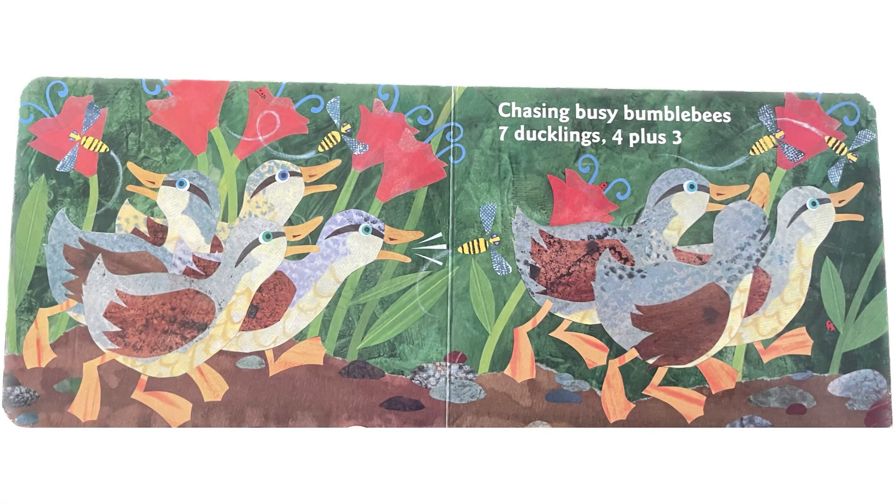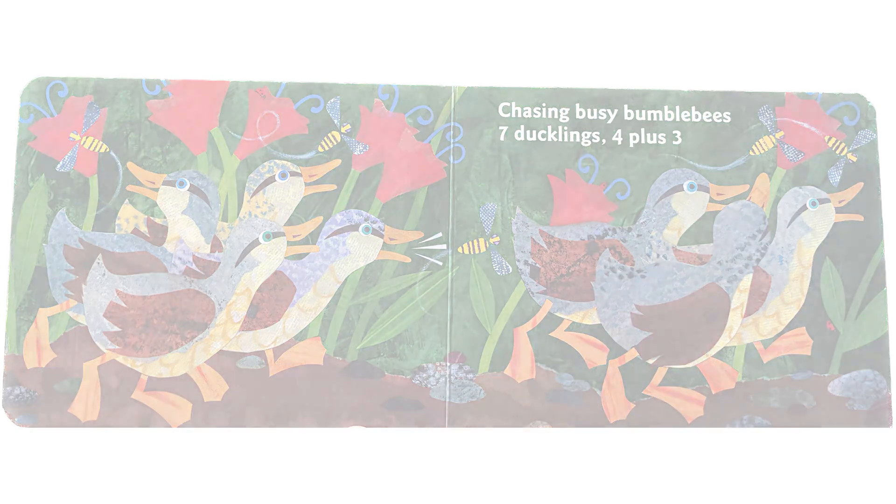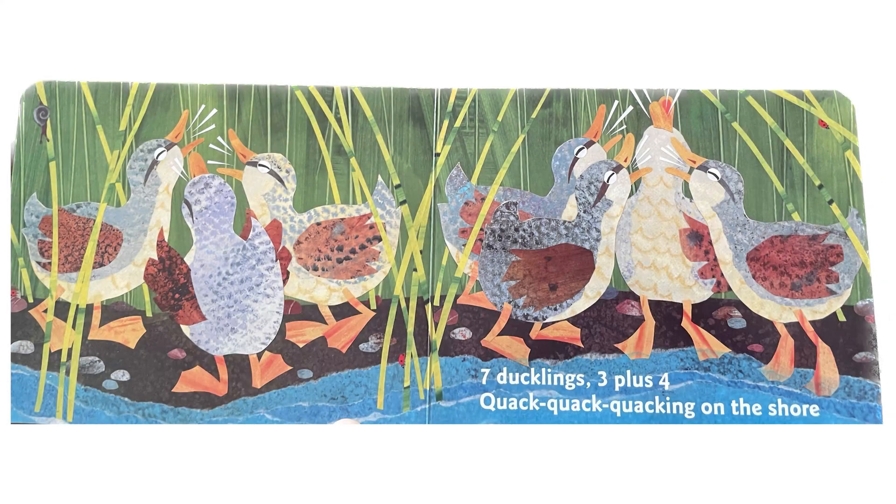Chasing busy bumblebees, 7 ducklings, 4 plus 3. 7 ducklings, 3 plus 4. Quack, quack, quacking on the shore. How many ducklings are there quacking on the shore?